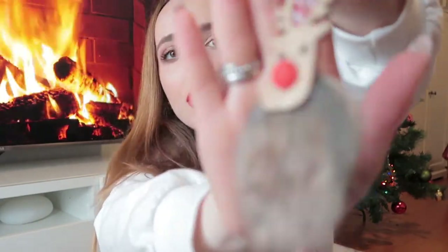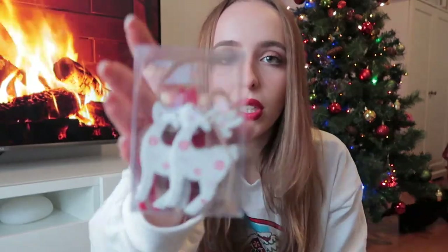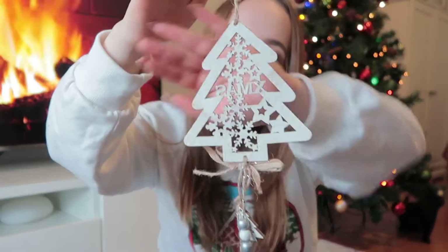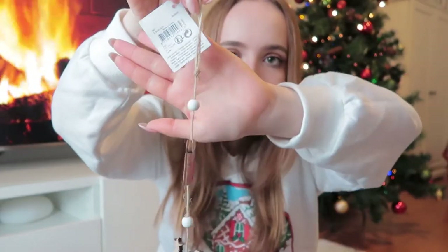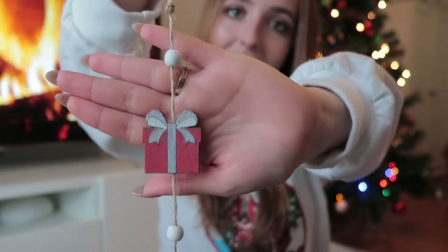Then we got this reindeer — it's Rudolph, I believe. So cute! To go with the white and red theme, we also got this six-pack of reindeers. We have three whites and three reds and it was only one euro and nineteen cents. Then we got this very similar Christmas tree with just some bells. And then we got this Santa ornament.